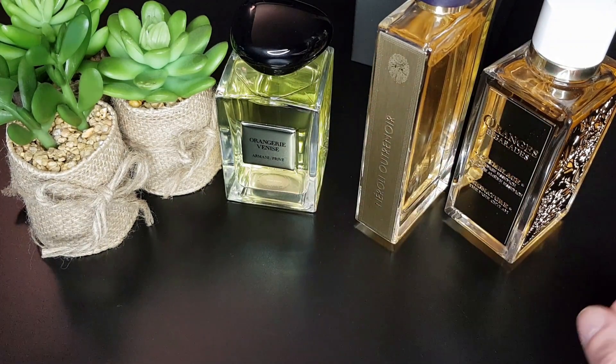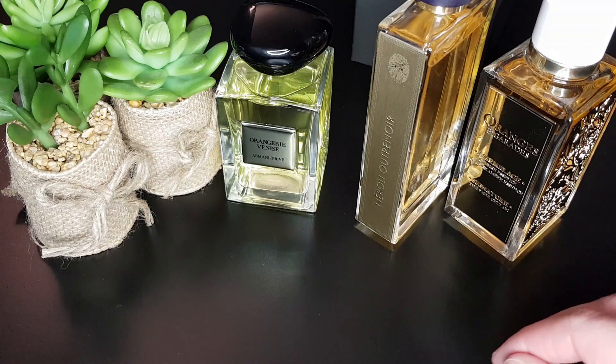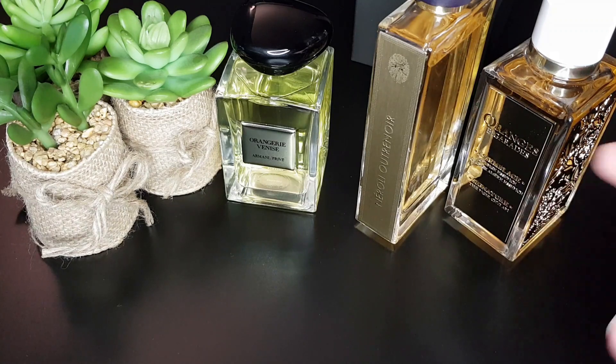I enjoy all three of them. I have to say, when I started my fragrance journey I wasn't a great fan of orange blossom, but it's a note that's been growing on me. I hope you enjoyed my review and my thoughts about these fragrances, especially Orangerie Venise. Hope to see you soon in my next video — bye!